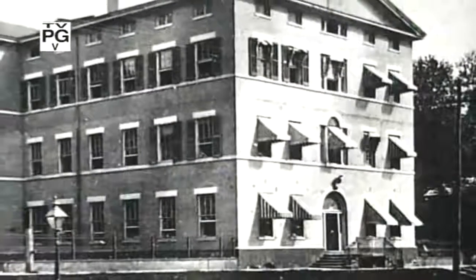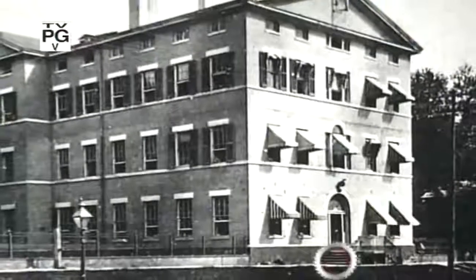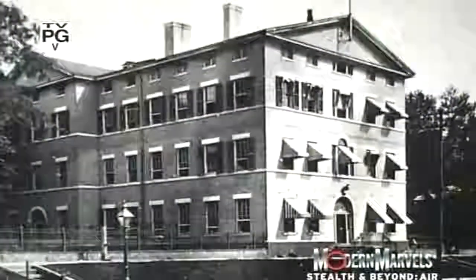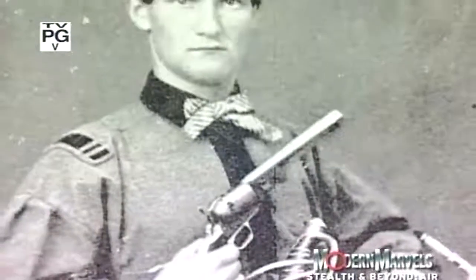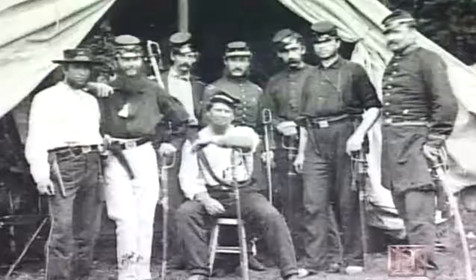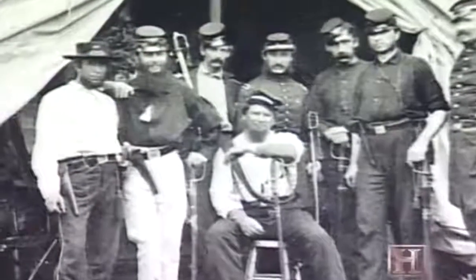At the start of the Civil War, the U.S. Ordnance Department was reluctant to recommend the use of revolvers as a standard issue firearm. But that soon changed as their practicality became apparent. Revolvers were reliable, close-range, multiple-firing weapons that were soon carried by almost every cavalryman, artillery crew, and officer on both sides.